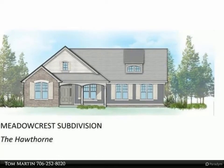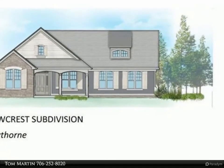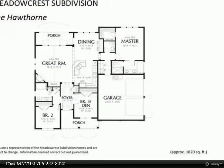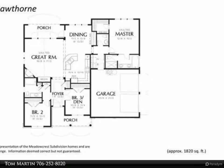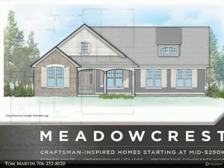This Coldwell Banker Lake Oconee Realty's Lake Country Property Video is presented by Tom Martin. New construction, under construction, craftsman style home on a pretty lot. The popular Hawthorne floor plan is bright and open, with quality construction and all hardy exterior for easy maintenance.